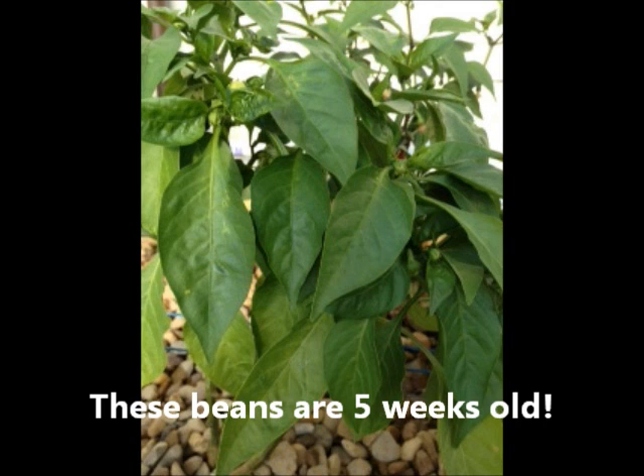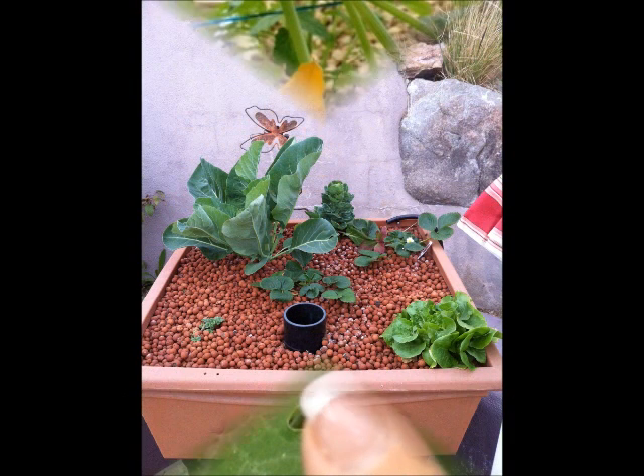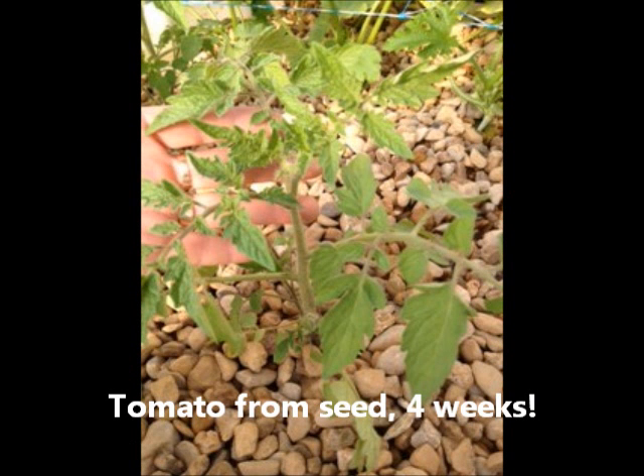These beans are five weeks old. This squash also is about five weeks. It's a fish-powered micro-garden. This tomato is from seed, about four weeks old.